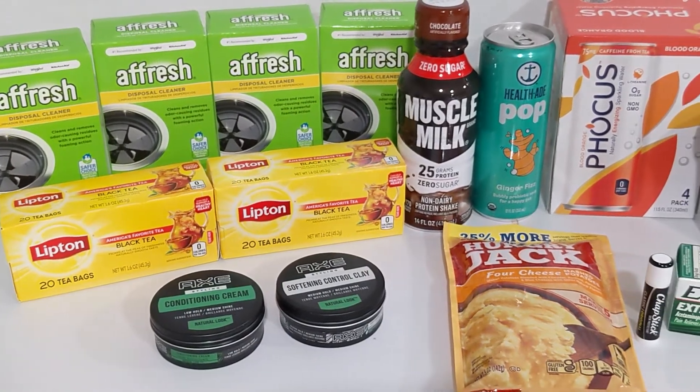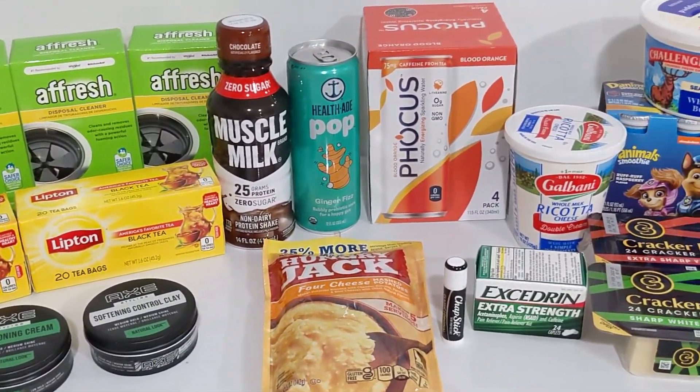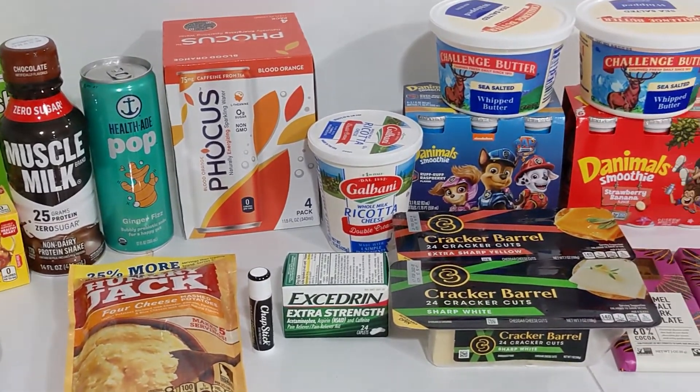Hey everybody, Kat here. As you can see from the thumbnail, we have a really exciting Publix haul this week, so let's go ahead and get into it.